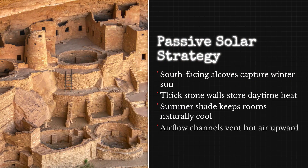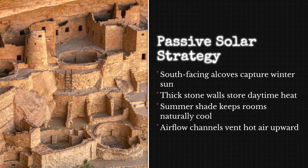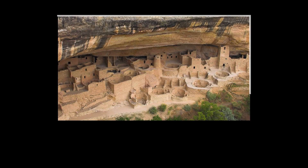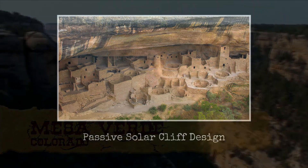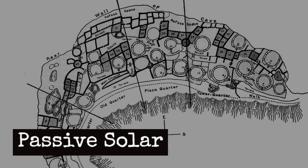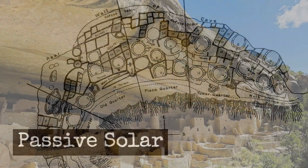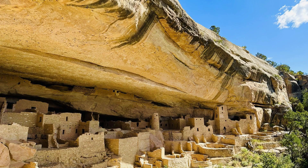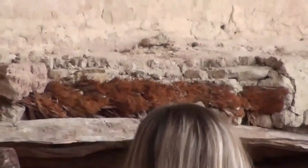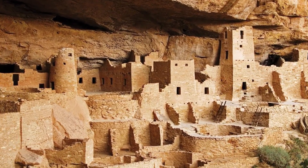The cliff dwelling's design reflects a climate-smart approach centuries ahead of its time. Each wall, plaza, and kiva is oriented for comfort and efficiency. The builders understood not just where the sun would rise and set, but how stone, shadow, and air could be woven into a system that made life not only possible, but sustainable in a harsh environment. These choices reveal a sophisticated knowledge of passive solar principles long before the term existed.